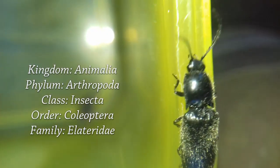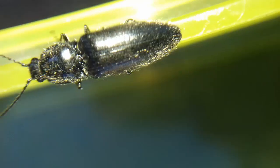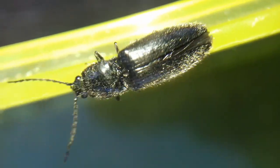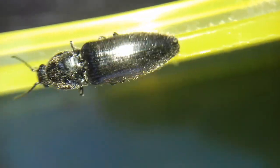Their larvae are commonly called wireworms and are regarded as pests by anyone trying to grow potatoes. There are 65 species in the UK and they're annoyingly difficult to identify because they all look the same, but I'm pretty sure this one belongs to the Agriotes genus.